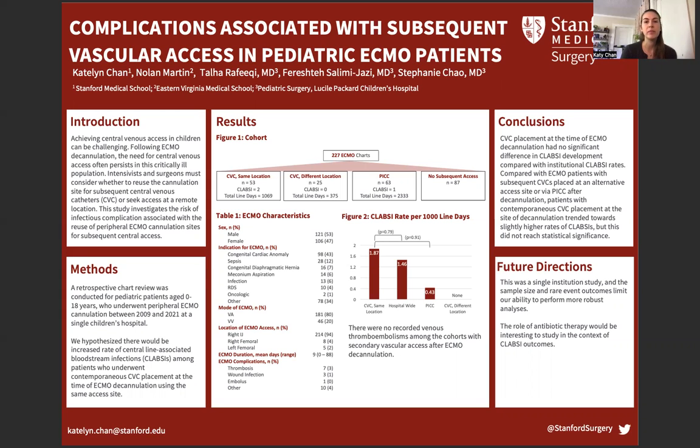There were no recorded venous thromboembolisms among any of the cohorts after ECMO decannulation. In contrast, central venous catheter placement at the time of ECMO decannulation had no significant difference in CLABSI development compared to institutional CLABSI rates. Compared to ECMO patients with subsequent central venous catheters placed at alternative access sites or via PICC after decannulation, patients with contemporaneous central venous catheter placed at the site of decannulation trended towards slightly higher rates of CLABSIs, although not significantly so. This was a single institution study, and the sample size and rare event outcomes limit our ability to perform a more robust analysis. The role of antibiotic therapy would be interesting to study in the context of CLABSI as an outcome.